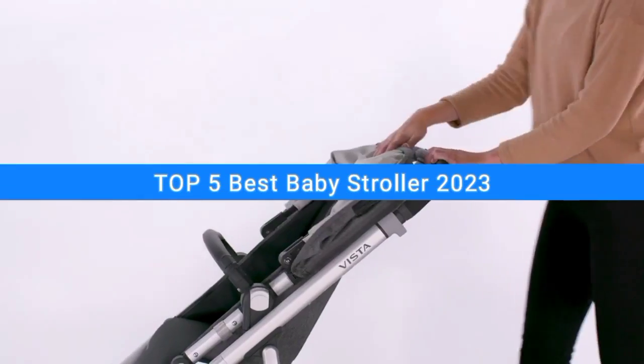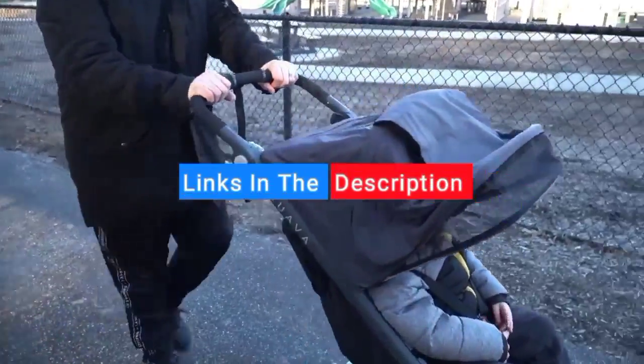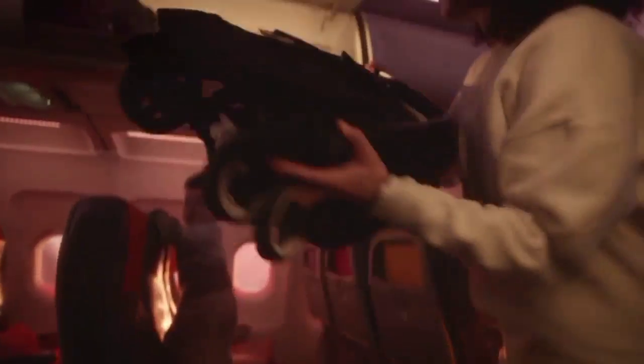In this video, I will show you the top 5 baby strollers of 2023 and their key features, plus the things you need to consider to help you choose the best one for you. Links to all products mentioned in the video are in the description below. You can find a more detailed analysis and a comparison tool on our website rkreviews.com.